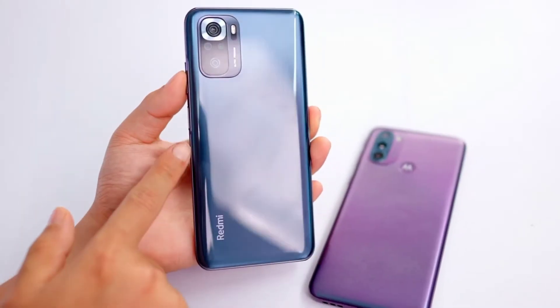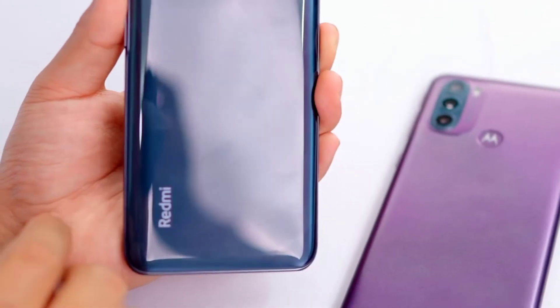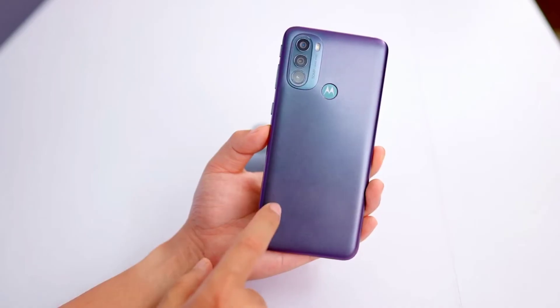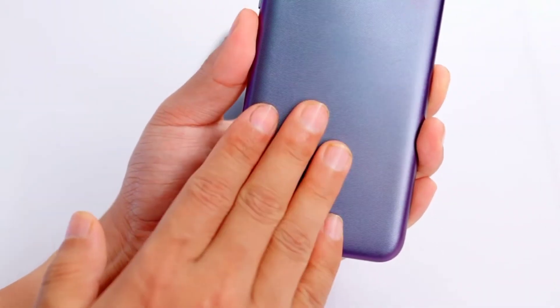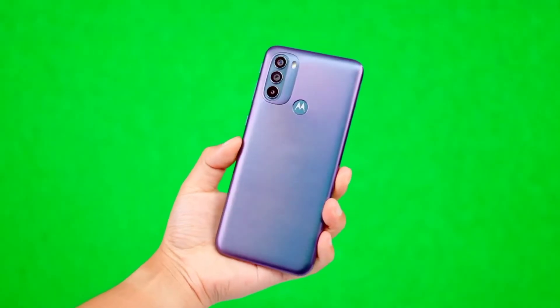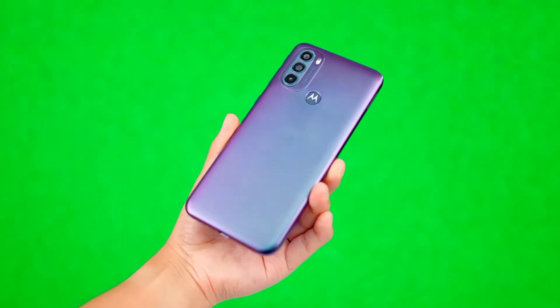On design and build, the Note 10S back is polycarbonate with a glossy finish, but it is fingerprint resistant with a pattern design, which means no visible fingerprints — that's a good thing. The back side is reflective, so in certain lighting you can see different patterns and colors.